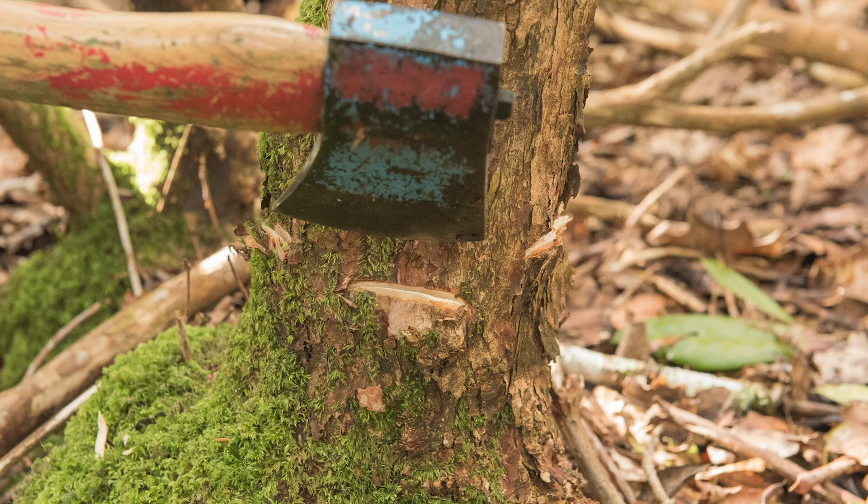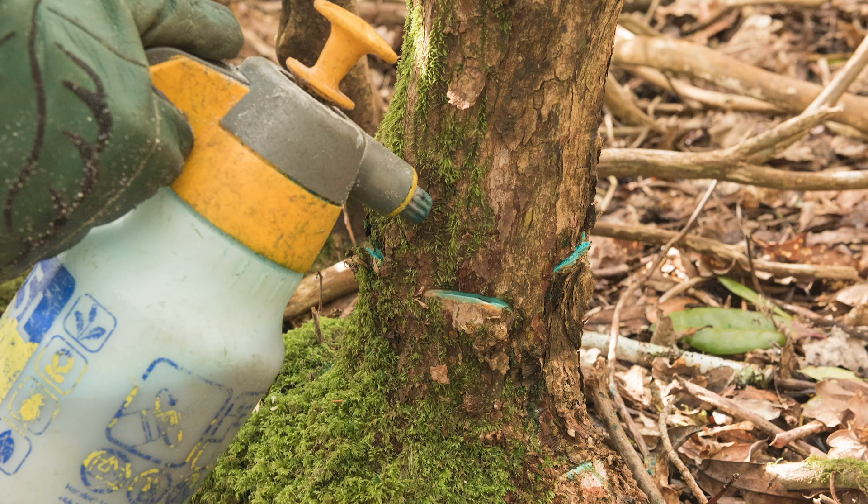It will give you a hundred percent kill if it's carried out correctly. It's a very environmentally friendly method because you're only applying the herbicide solution to the stems of the rhododendron plants you want to kill, and there's no collateral damage. I think that should be taken into consideration by anyone controlling rhododendron on a large scale, especially in sensitive habitat areas.